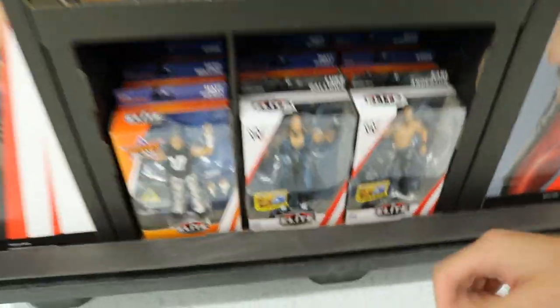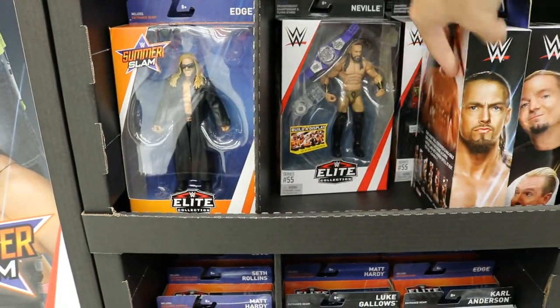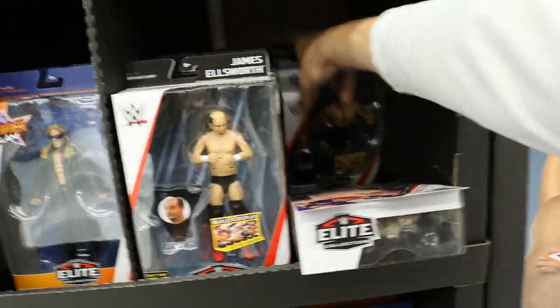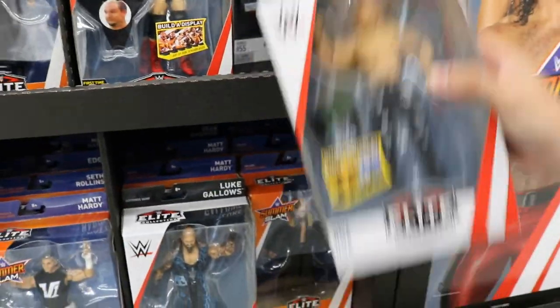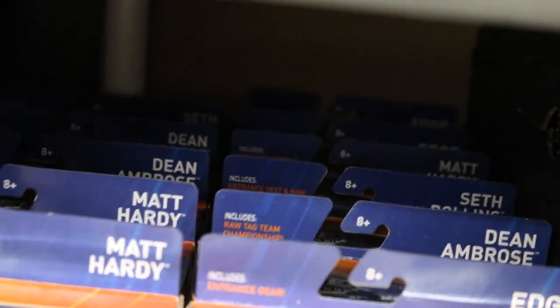From SummerSlam. Got some Elite 55 down here - got James Ellsworth, pass. Another Neville, my goodness. Another big cast. It's so funny because all three of these dudes as of a few weeks ago weren't even in the company. Got Brock Lesnar, another Neville back there. Looks like they're missing Undertaker. We got Karl Anderson and The Gallows from Elite 56. Oh my god guys, take a look at this - we literally have so many SummerSlam Elites, like eight of each guy. So many Deans, Seths, Matts and Edges - it's freaking insane.